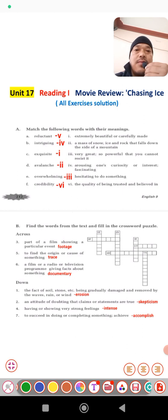Our first exercise: match the following words with their meanings. On the left side some words are given, and meanings of these words are given on the right side. You have to match these words with their accurate meaning. The first one is 'reluctant' — reluctant means number 5 — it means hesitating to do something. 'Intriguing' is number B — arousing one's curiosity or interest, fascinating.